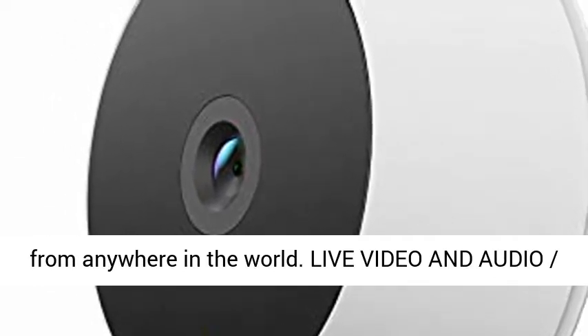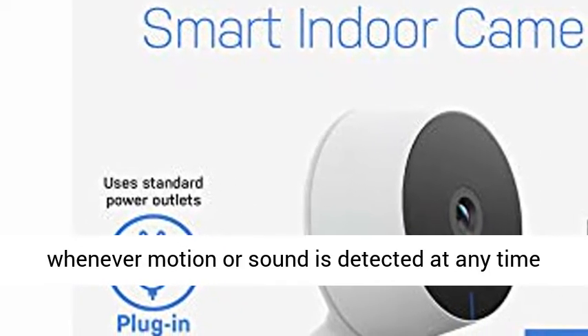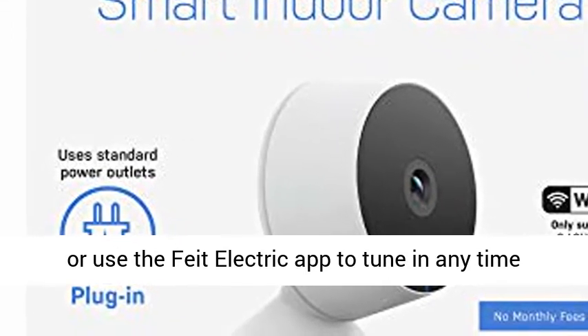Live video and audio motion alert — get alerts on your smartphone whenever motion or sound is detected at any time, or use the Feed Electric app to tune in any time for a live view and two-way audio.